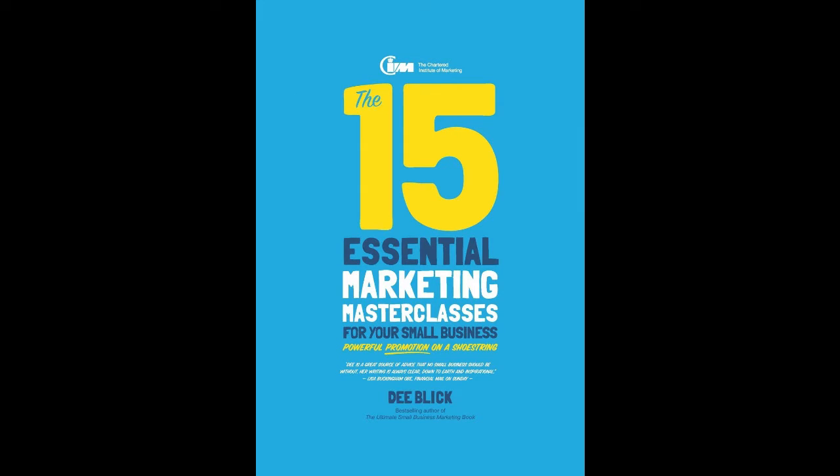Up next we've got The 15 Essential Marketing Masterclasses for Your Small Business by D. Blick. I think the title says it all — 15 essential marketing masterclasses. It's basically a compilation of interesting ideas from marketing masterclasses.